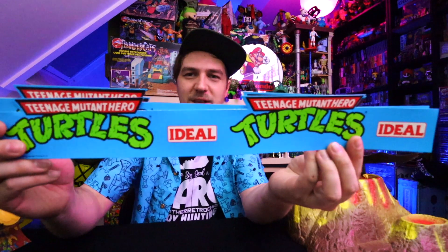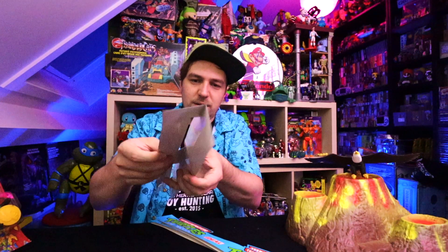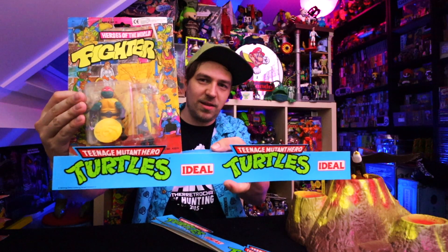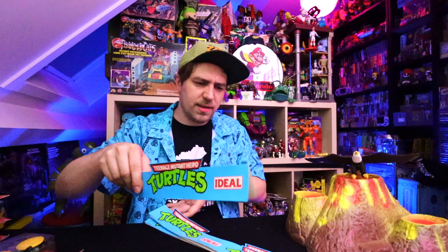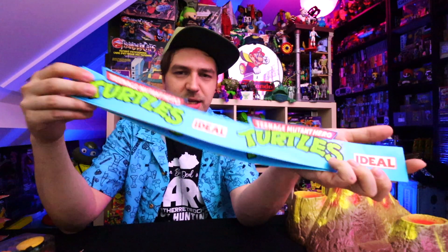It wouldn't be an Ed's Retro Geek Out pickup video without some cool turtle stuff. These are some of the shelving promos used to promote Teenage Mutant Hero Turtles — European shelvers. So you have a shelf and you place this thing on there and pop the product on top. My buddy Shredhead88 on Instagram had three of these still left out of a lot that he got, and he was parting with them, so I had to grab them. This is gonna look so cool in the new toy room. Ideal is one of the distributors that did Turtles for Playmates in Europe back in the day — that's why it's got Ideal on there.